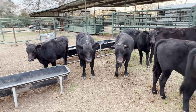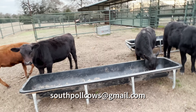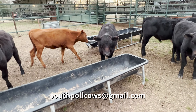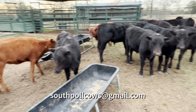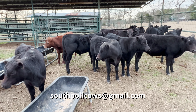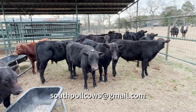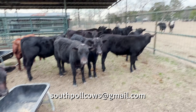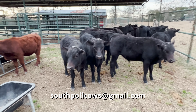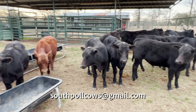I'll put my email up on the screen — southpolecows at gmail.com. Shoot me an email and I'll discuss price with you. These bulls can either go intact or I can band them, and they'll be ready to go out on grass if you're doing any grass-fed beef. Email me if you're interested and I'll be glad to discuss it with you. Thank you all for watching and I hope you have a blessed day.